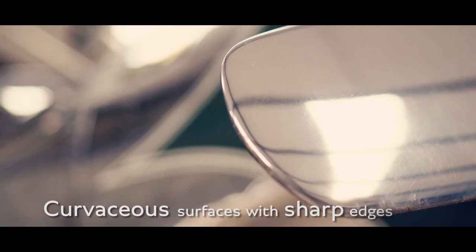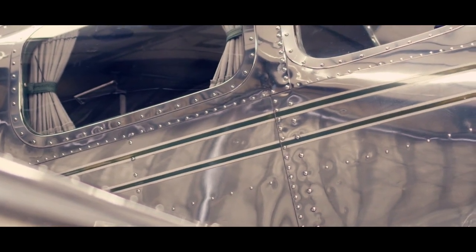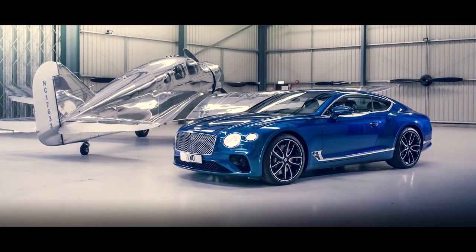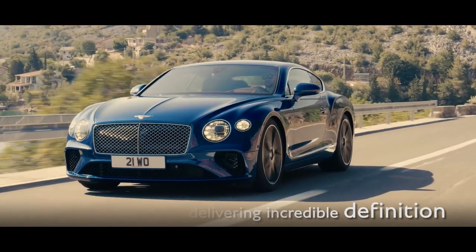The interplay of smooth, curvaceous surfaces with sharp edges is inspired by the flowing form of aircraft fuselages. An aerospace technique called superforming then sculpts these shapes, delivering incredible definition to the aluminium body.